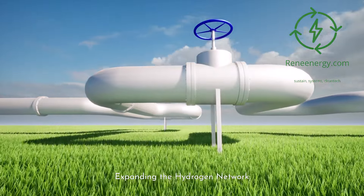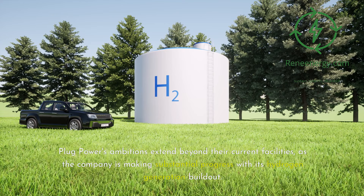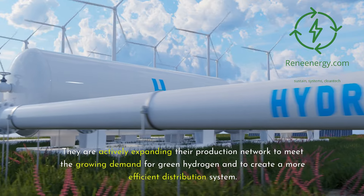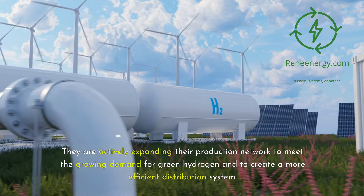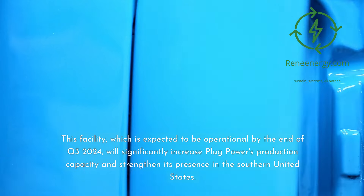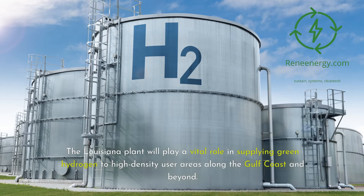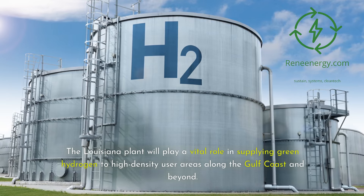Expanding the Hydrogen Network. Plug Power's ambitions extend beyond their current facilities, as the company is making substantial progress with its hydrogen generation build-out. They are actively expanding their production network to meet the growing demand for green hydrogen and to create a more efficient distribution system. One of the most exciting developments is the construction of a new plant in Louisiana. This facility, which is expected to be operational by the end of Q3 2024, will significantly increase Plug Power's production capacity and strengthen its presence in the southern United States. The Louisiana plant will play a vital role in supplying green hydrogen to high-density user areas along the Gulf Coast and beyond.